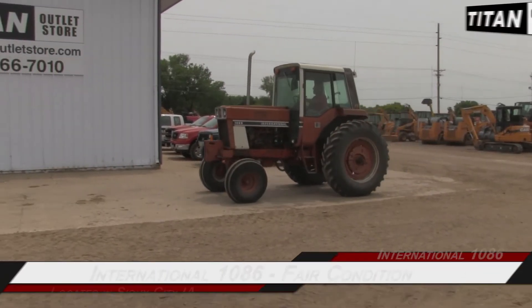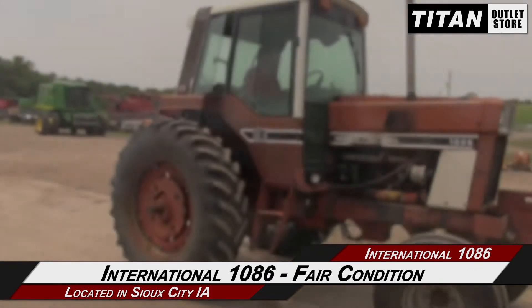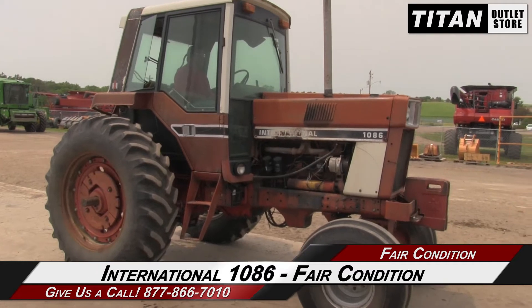Hello and welcome to the Sioux City Titan Outlet Store. In this video, we are demonstrating an International 1086 in fair condition. Let's take a closer look at the features on this tractor.